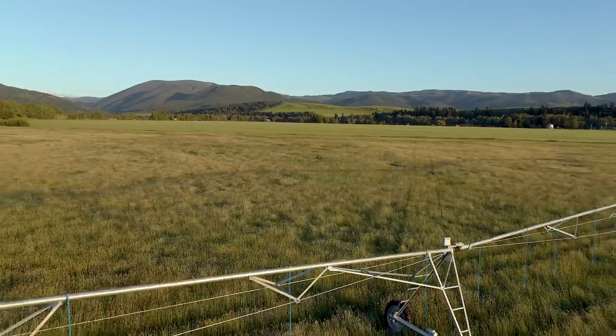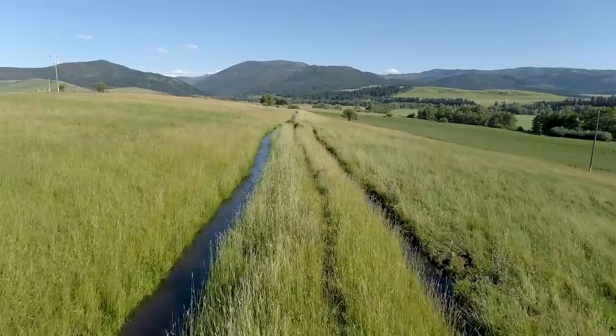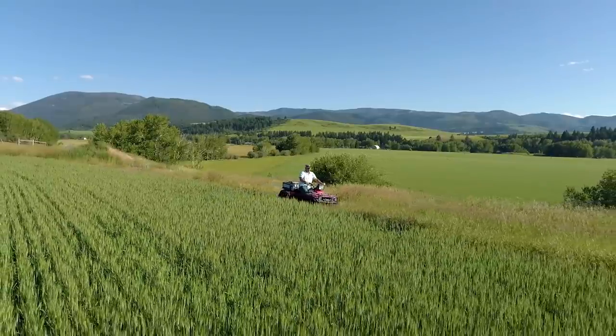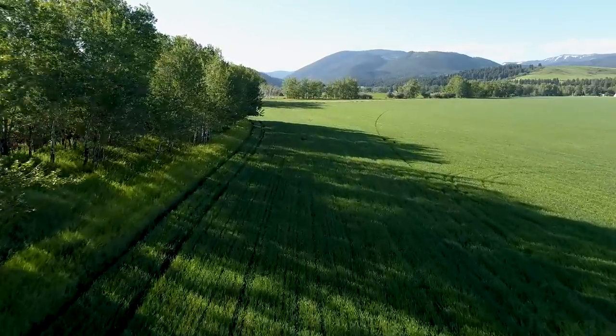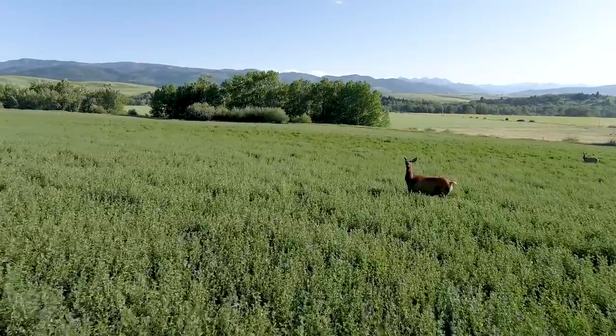Additionally, a fourth pivot irrigates 31 acres of hay ground on the north side. The property has excellent water rights, including ditch rights, stock water rights, and irrigation rights. The terrain on the farm features a bench, which breaks up the land into two different levels. The bench includes an irrigation ditch and mature trees, which offers year-round cover for a wide range of wildlife.